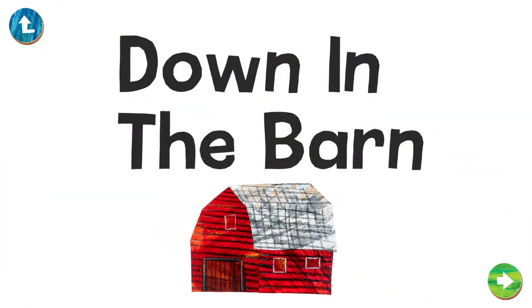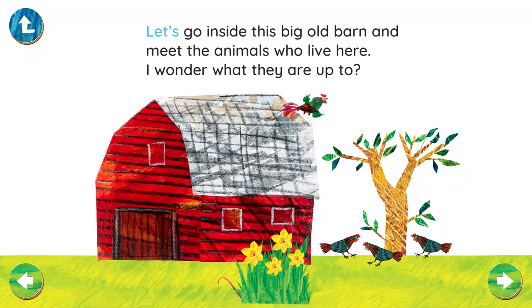Down in the Barn. Let's go inside this big old barn and meet the animals who live here. I wonder what they are up to.